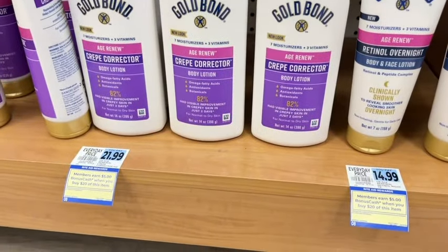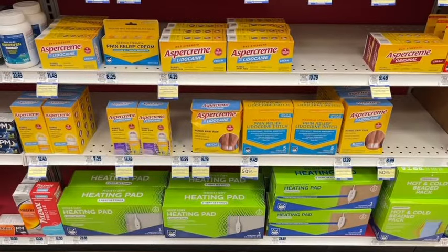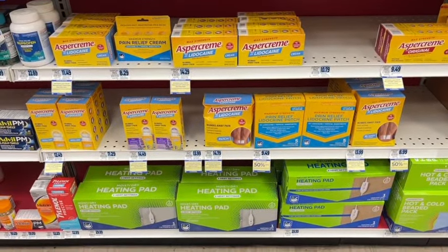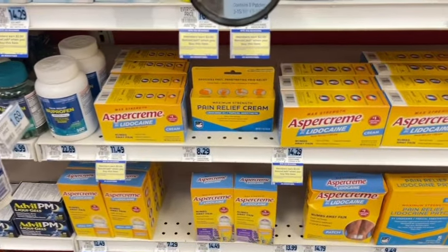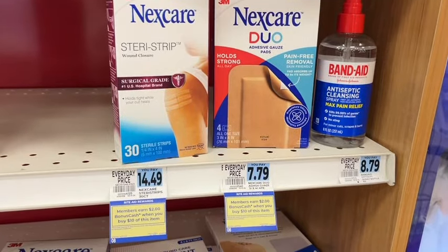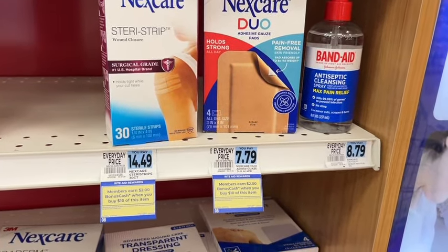Gold Bond products — when you spend $20, you get $5 back, with a limit of two. External pain relief products are $2 back when you buy one this week, with a limit of two. Nextcare products are $2 back when you buy $10 worth, with a limit of four.